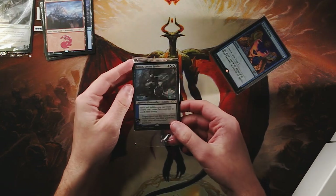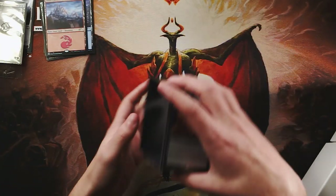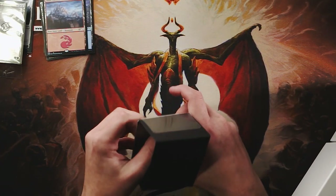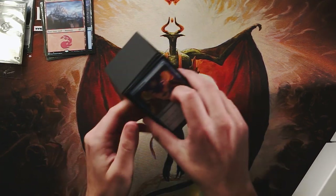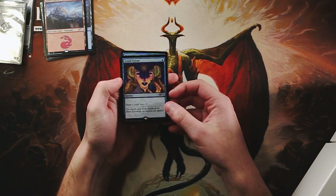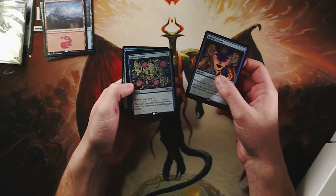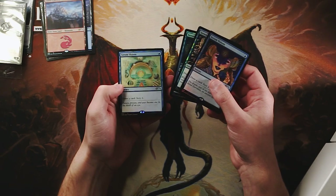Sorry for the glue dot on there, but there is Ashiok Dream Render — absolutely beautiful card. And then of course these are the Serum Visions. Beautiful, beautiful Serum Visions here. All of these are just absolutely stunning — I love these pieces of artwork.